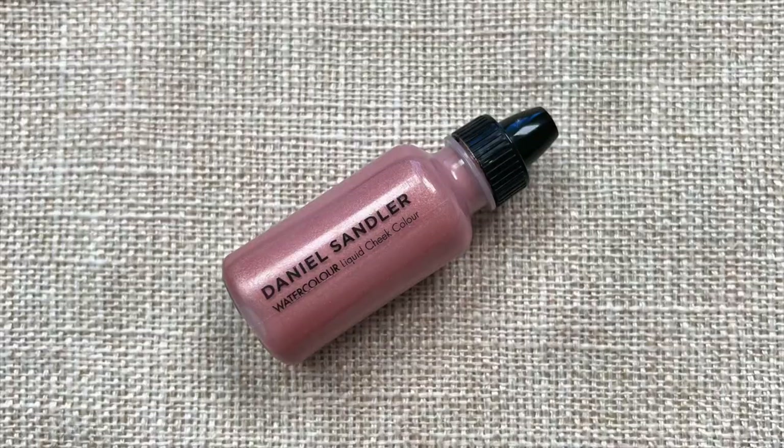Now for highlighter you can use whatever one you like. Today I'm going for the Daniel Sandler Watercolor Liquid Cheek Color in the shade Elegance — this is a highlighting shade. These are really fun because they're super liquidy, so they feel super thin but they add a gorgeous dewy highlight without feeling wet. I'm going to take a little bit on my fingertip and bring that highlight up in this area too. I think it's really pretty when the light catches it — it draws the eye upward and down your face as well.